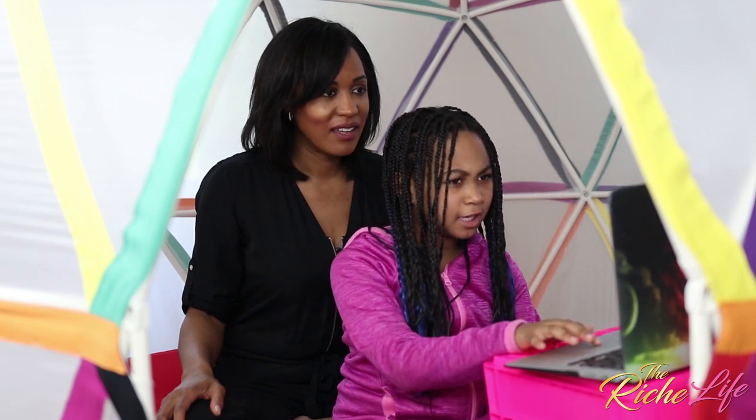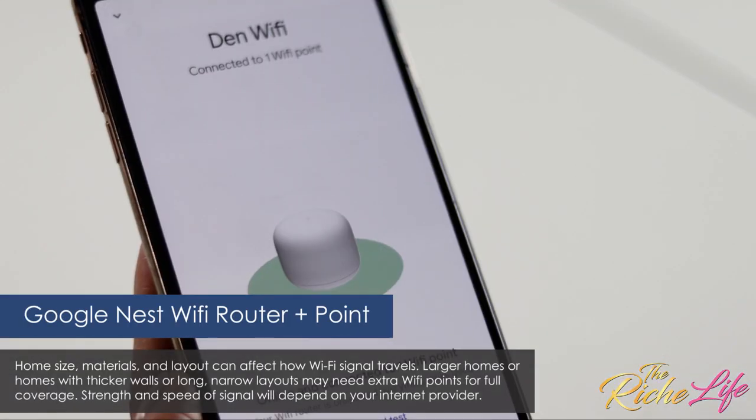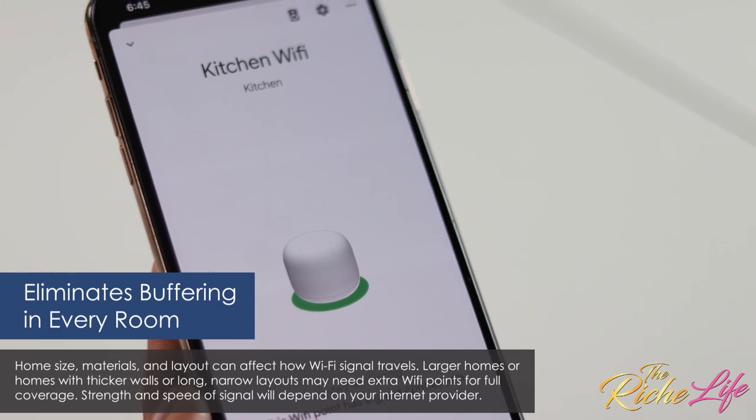OK Rye, let's try it now. How's it working? The Google Nest Wi-Fi point works together with the Nest Wi-Fi router to blanket our whole home in fast, reliable Wi-Fi and eliminate buffering in every room.